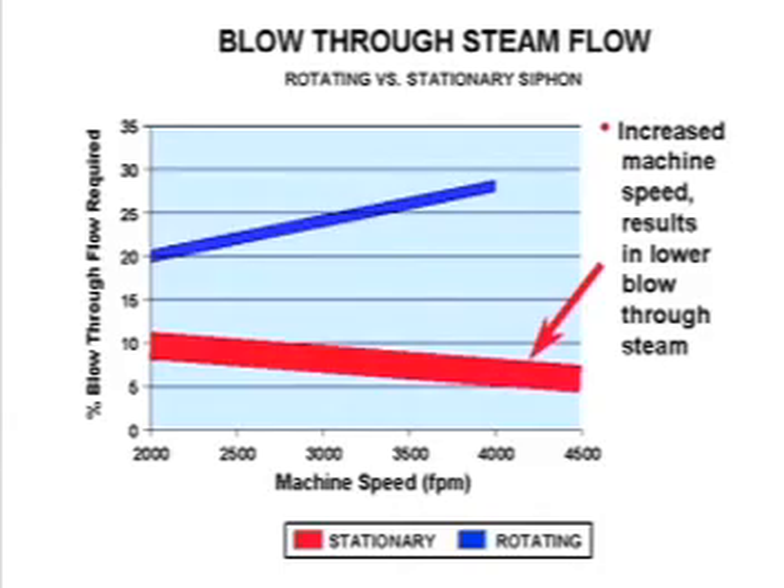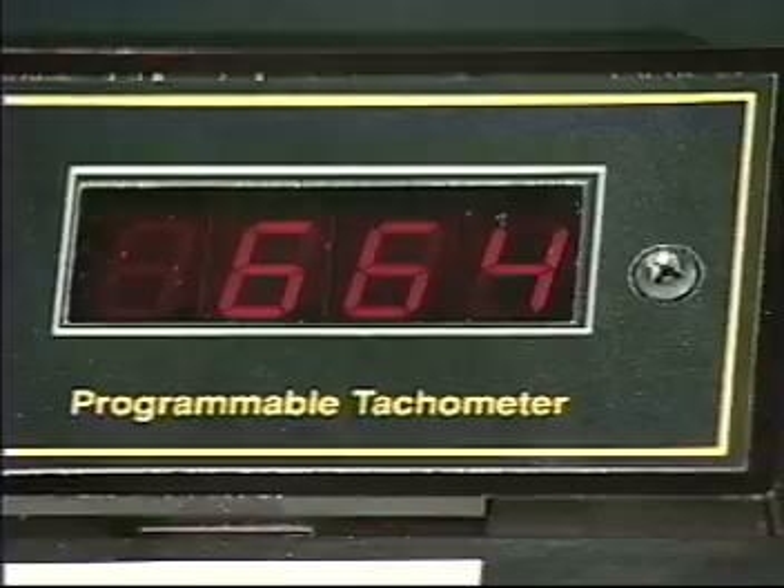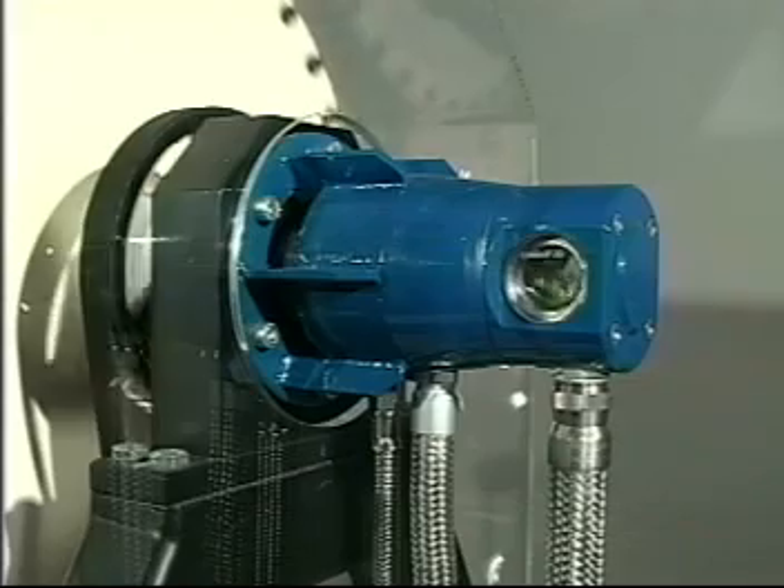Excessive blow-through can lead to steam and condensate system problems. When the dryer speed is increased to 330 feet per minute, the condensate begins a light cascade. As the dryer speed is increased above 330 feet per minute to 660 feet per minute, the condensate starts to cascade. In both condensate behaviors, the stationary siphon is efficient at removing condensate from the dryer because the pickup shoe remains dipped in the condensate. The efficiency of the rotating siphon will also increase somewhat because the pickup shoe is in contact with an increased amount of condensate.